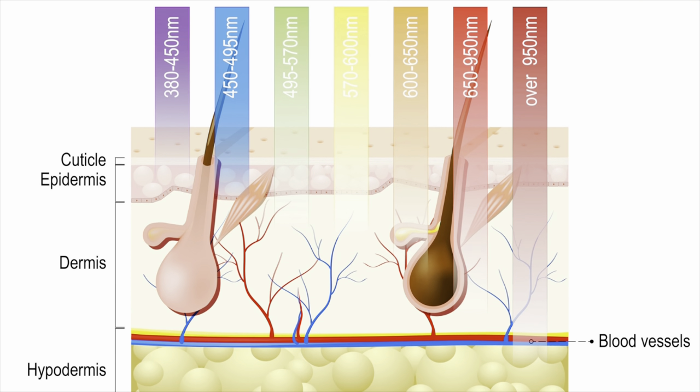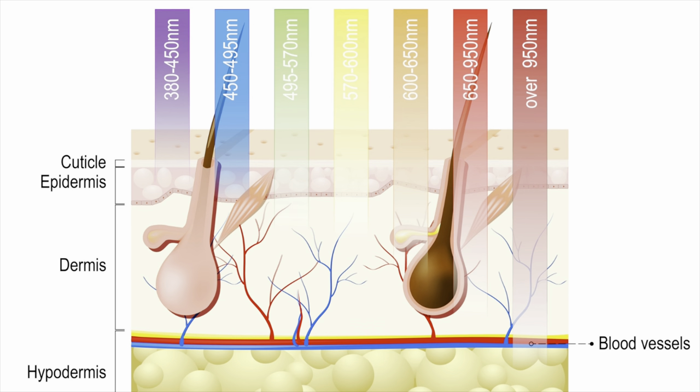When light is absorbed into the chromophore, energy is converted into heat and a photothermal effect occurs. This is where heat is generated to destroy the target, whether it be a hair follicle, pigmentation spots, or a vascular lesion.